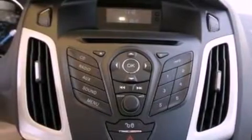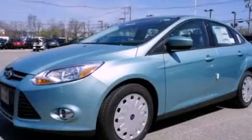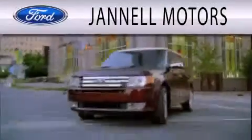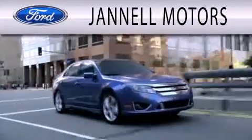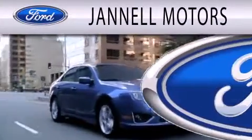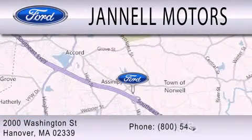We hope you found this video informative. Please contact us today. Janel Motors is dedicated to doing everything possible to ensure that the experience you have selecting your next vehicle is as pleasant as possible. We are located at 2000 Washington Street in Hanover.